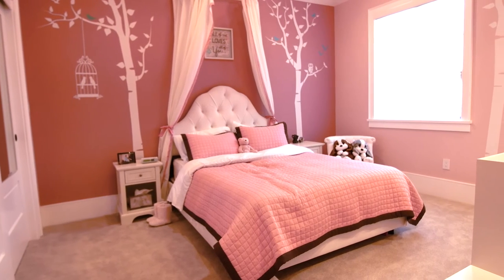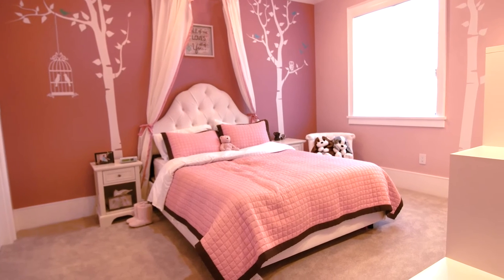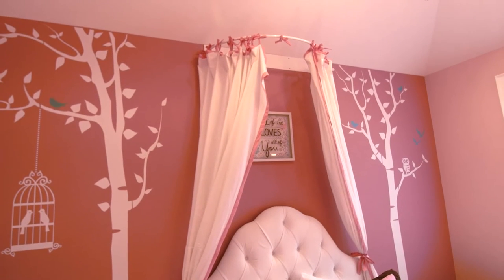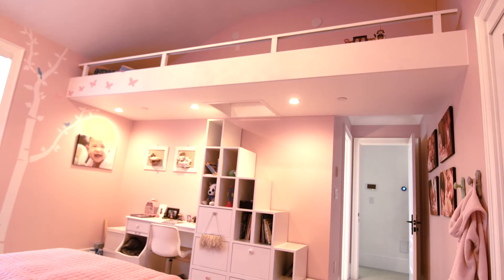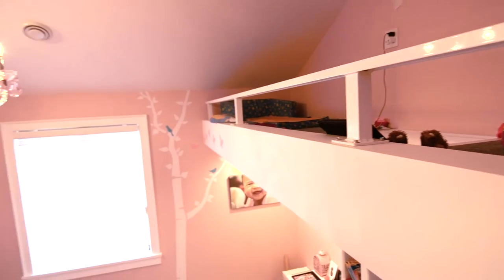What we've got here is my youngest daughter's room. What would be really cool for your viewers to see is actually this loft that we created — it's a secret little space for her. You know how kids love secret spaces? It's a great little place, like their own personal tree house inside the room.